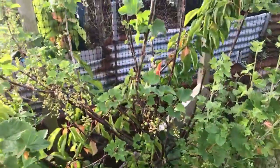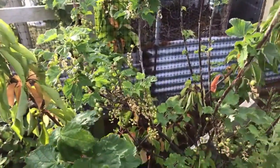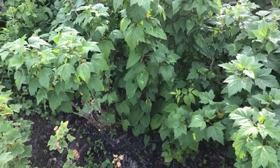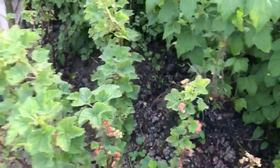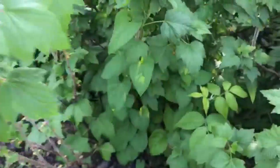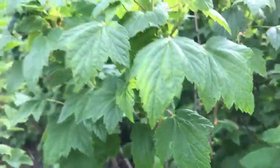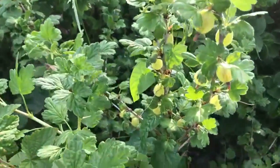And we have red currants - that's red currants growing as a standard bush. And then we have black currants. Can you see any black currants? It doesn't look to be loads on this year, but yes there are some there. And what else have I got? Gooseberries - you can see those.